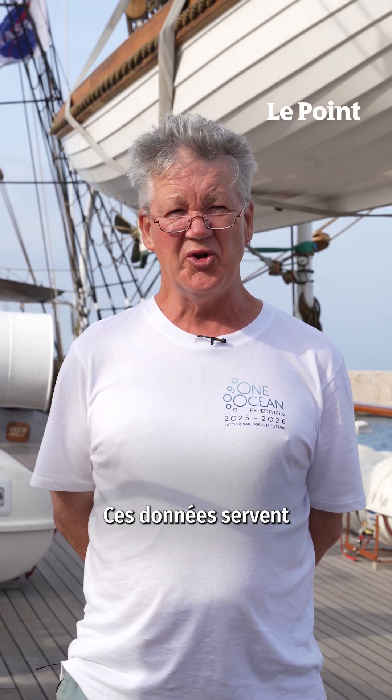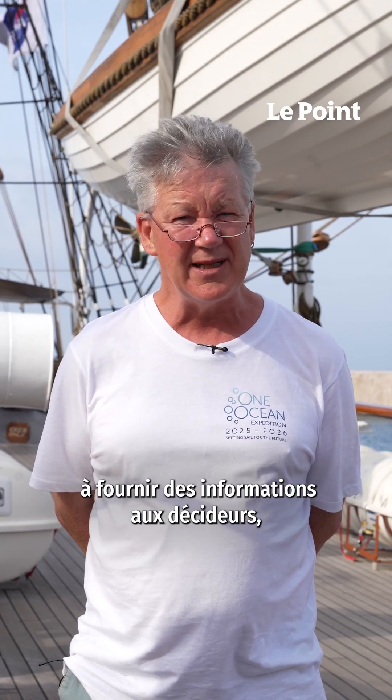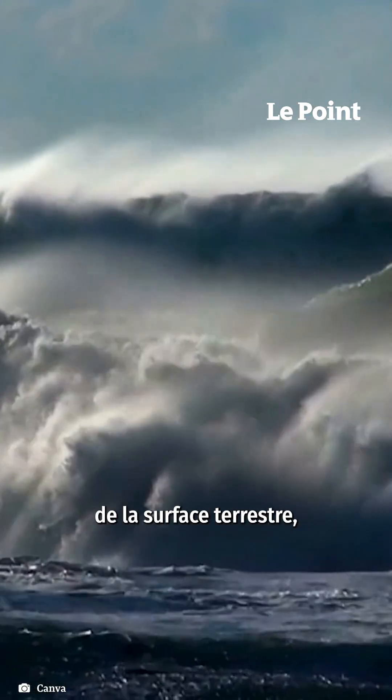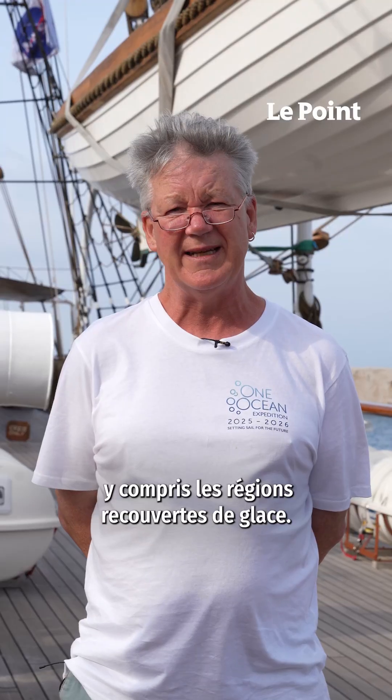That data is used to provide information to policymakers, both in Europe and internationally, to monitor the health of our ocean. This is important for our planet because the ocean covers 75% of our planet's surface, including the ice-infested regions.